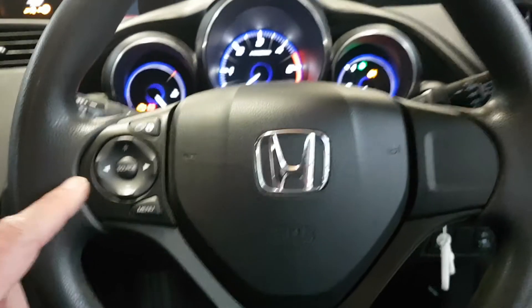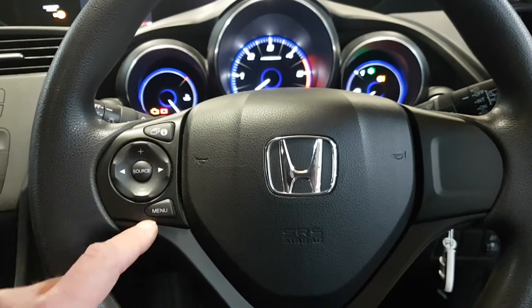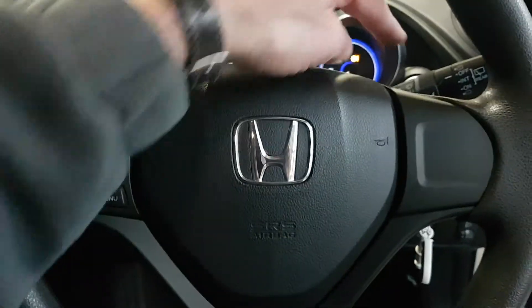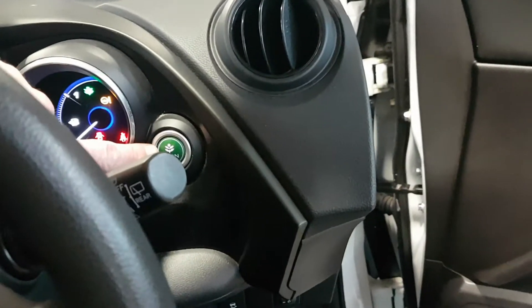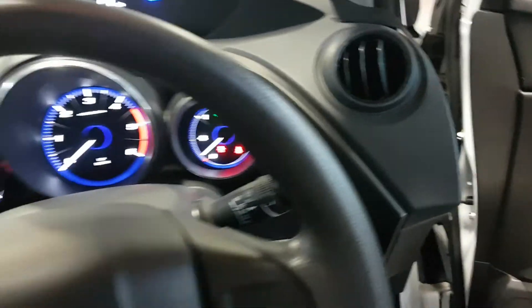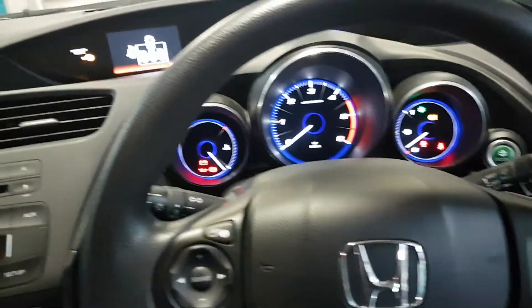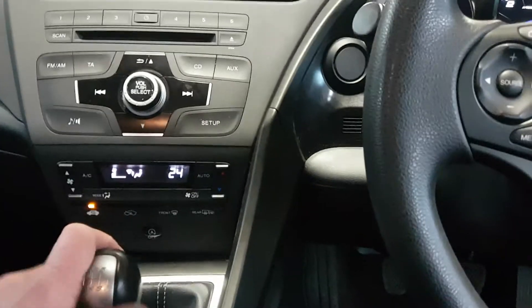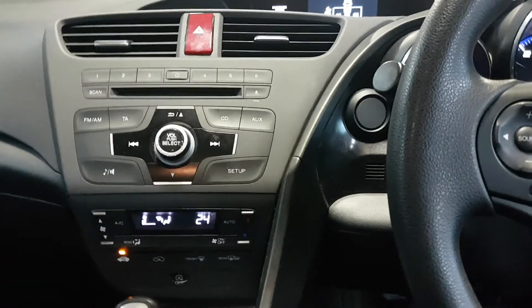We have a multi-function steering wheel with the menu for the computer, source and volume for your radio. The stalk on one side is all to do with your wipers, and the other side for the indicators. These also have an eco button which softens the power a little bit and gives you slightly more miles per gallon.